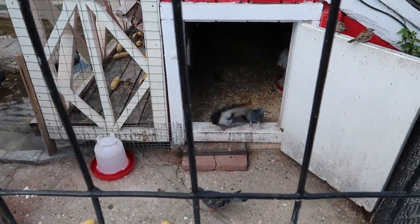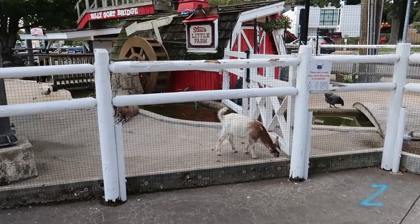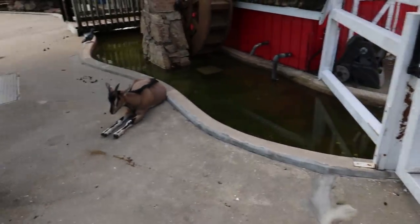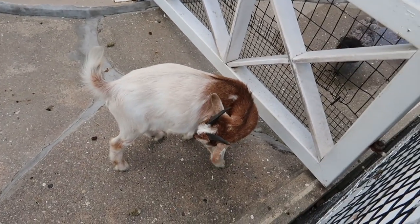Looks like a lot of pigeons to me — oh okay, there's some chickens in there. And it looks like we have some goats right here. Look at that goat just chilling right there — hello there, goat!